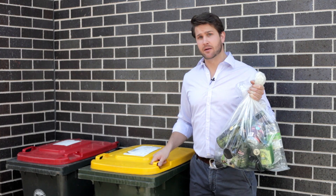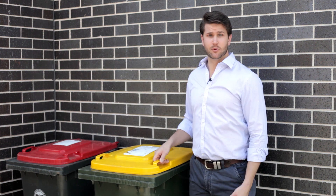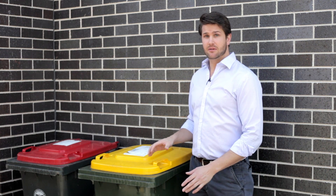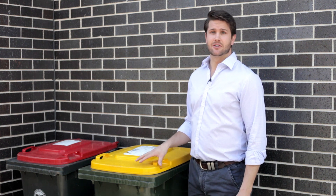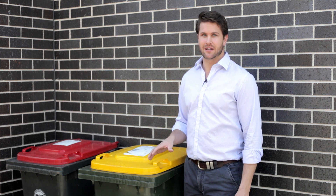So what happens when I put my glass items into my recycling bin? Well, it's definitely the most convenient, but is it the most effective solution? The glass gets mixed in with everything else and then has to be separated, which is a lengthy and costly process. As a result, 80% of the glass in your recycling bin gets sent straight to landfill, 7% is downcycled, and only 13% is closed-loop recycled.